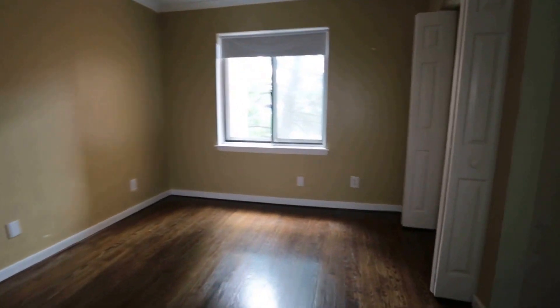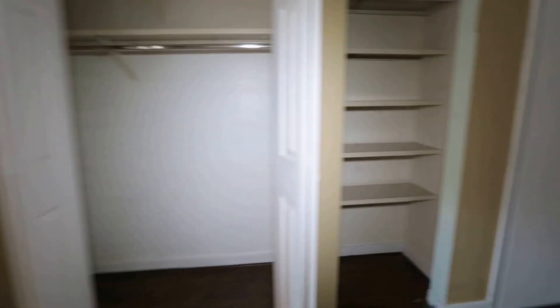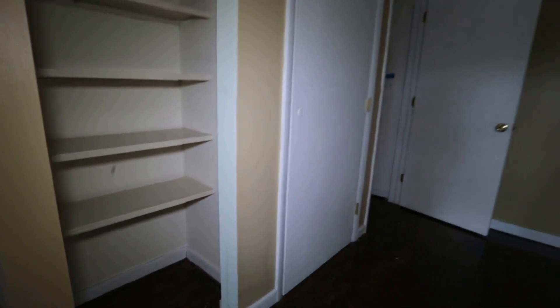We're going to transition back into the bedroom. We've got a nice-sized bedroom here. The wood floors continue throughout this entire unit — there is no carpet, so if you are an allergy sufferer, you don't have to worry about the issues that carpet presents.